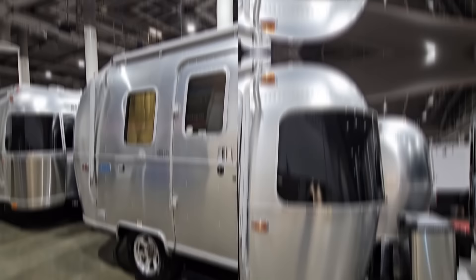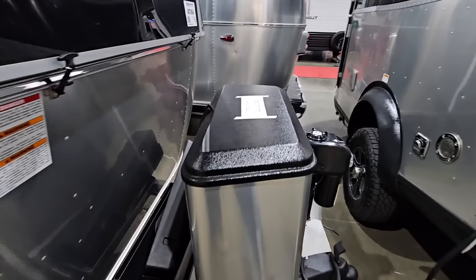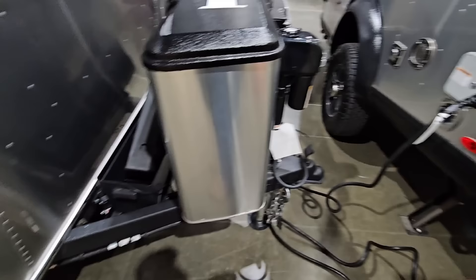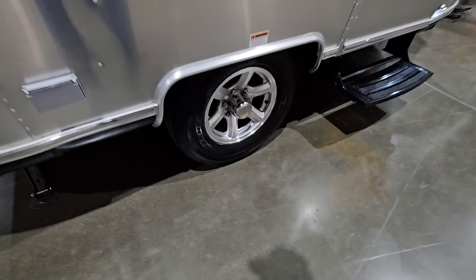Starting up front, you have that 100% traditional Airstream look — absolutely love the outside of this. You have a spot to hold two 30-pound propane cans, an electric front tongue jack, and a two and five-sixteenths inch ball mount. Everything is plumbed and run really well, plus you have a spot up here for two batteries.